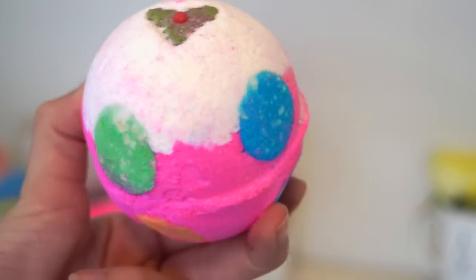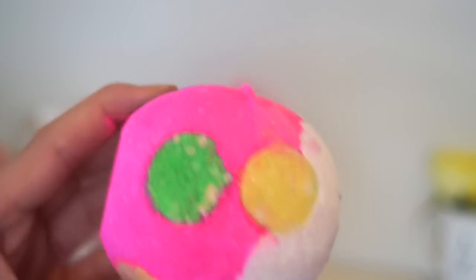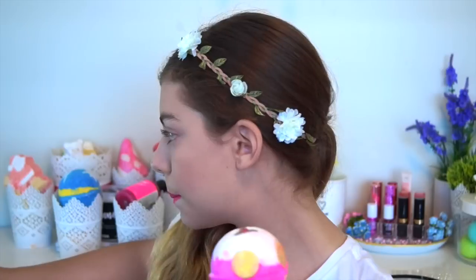The last bath bomb bubble bar thing I picked up is the Luxury Lush Pud. This has been out for the last 3 years I'm pretty sure. This is one of the most difficult scents to describe — it's not fruity, it's a tiny bit sweet, a bit spicy, just a mixture of scents but it doesn't remind you of anything. Maybe a little bit musky. This is $7.50.